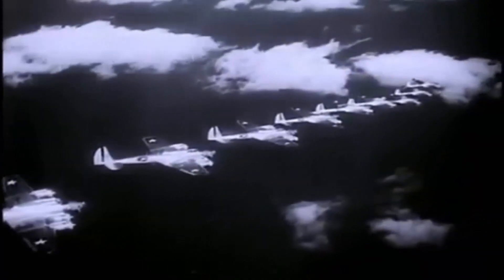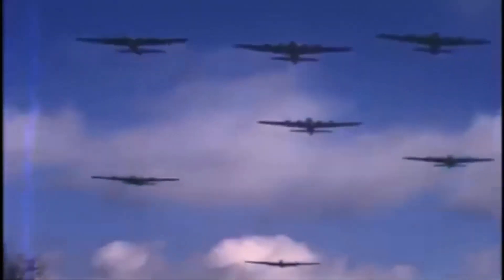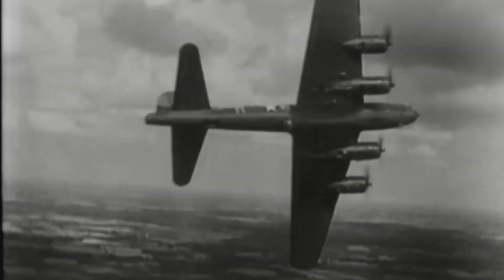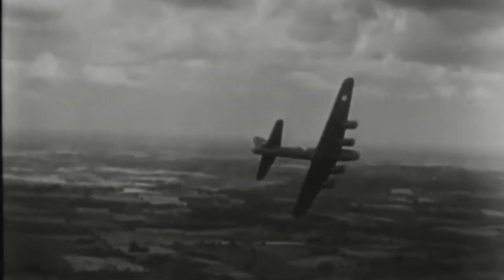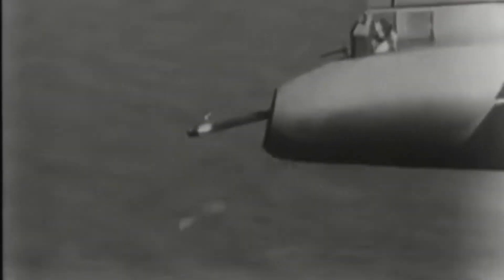The additional weight of the YB-40 over the fully loaded B-17F, along with the drag created by the additional turrets and waist gunner locations, made it difficult to climb to 20,000 feet — taking nearly 48 minutes, compared to a relatively quick 25 minutes for the B-17F from which it was converted. Even once at altitude, the YB-40 could hardly keep up with the fully loaded B-17. After bombs were dropped, the YB-40 could no longer keep up and fell out of formation with the planes it was designed to escort.